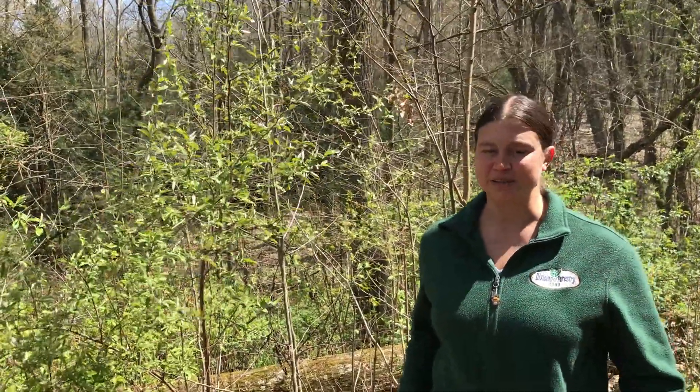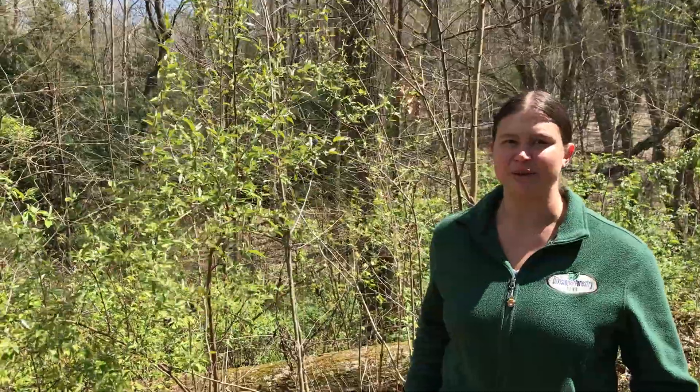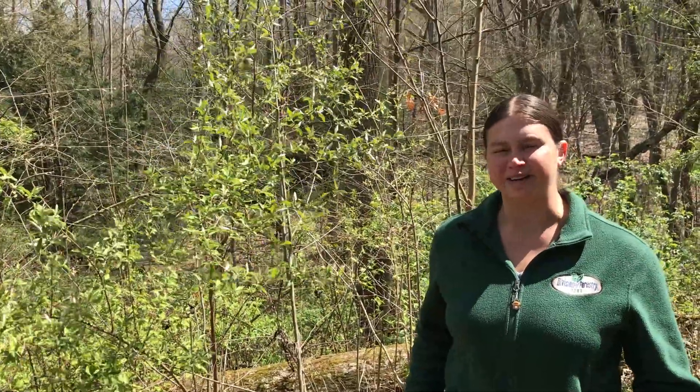Hello, I'm Stephanie Downs with the Ohio Division of Forestry. I am the Service Forestry Coordinator for Southern Ohio and I'm currently in Hocking County out in my woods checking for invasive plants.